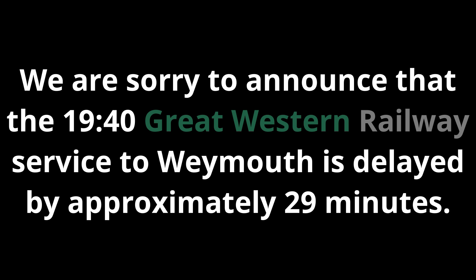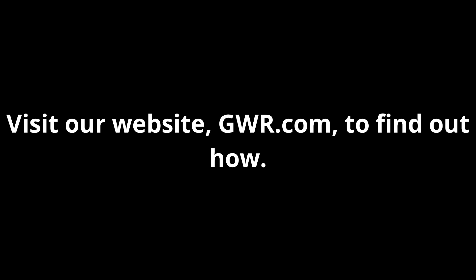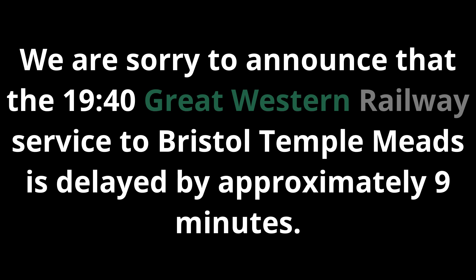We are sorry to announce that the 1940 Great Western Railway service to Weymouth is delayed by approximately 29 minutes. This is due to train crew being delayed by service disruption. We may be able to compensate you. Visit our website gwr.com to find out how. We are sorry to announce that the 1940 Great Western Railway service to Bristol Temple Meads is delayed by approximately 9 minutes.